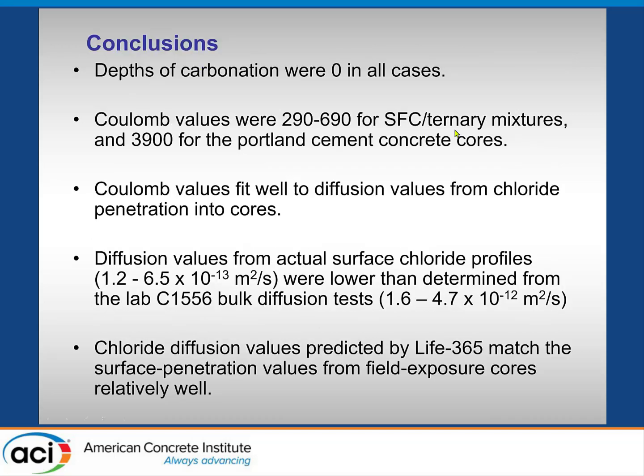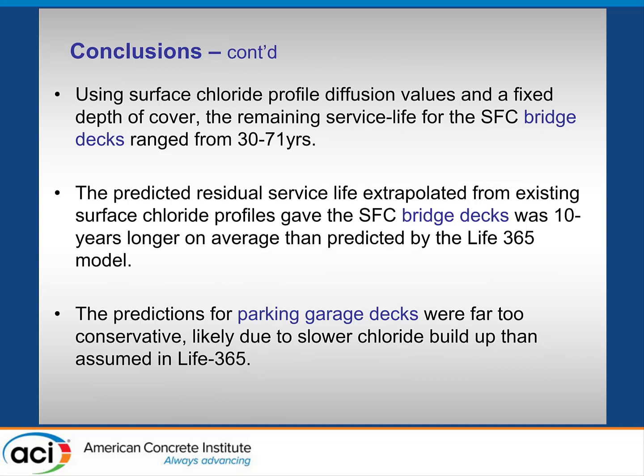In summary: depths of carbonation were essentially zero, with one millimeter in a few cases. Coulomb values were low for the ternary mixes while Portland cement mixes were very high. Diffusion coefficients from surface profiles were lower than those determined from bulk diffusion tests. Diffusion coefficients predicted by LIFE 365 matched the surface penetration values relatively well for the bridge decks. For parking decks, however, LIFE 365 predictions appear far too conservative — possibly because of slower chloride pickup in covered structures.